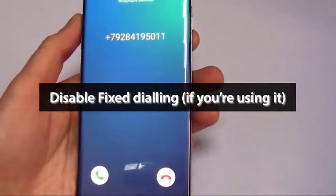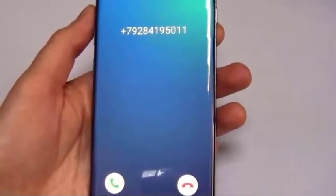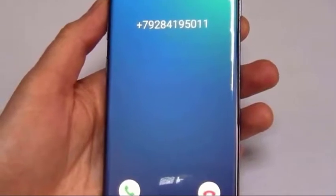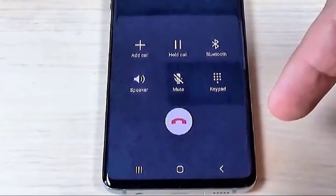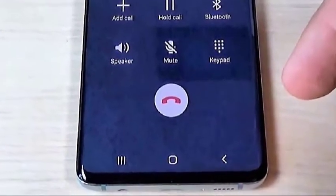Fixed dialing services may sometimes interfere with regular network functions. If you have fixed dialing on your account, try to disable it and see if that will make a difference. Just ignore this suggestion if you have a postpaid subscription or if you don't use it.